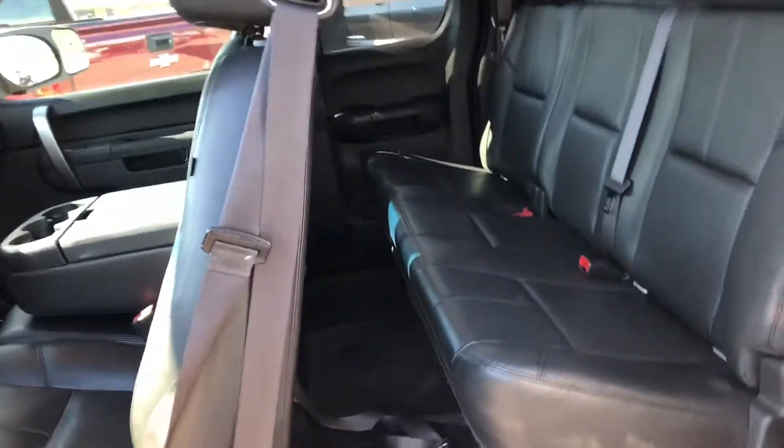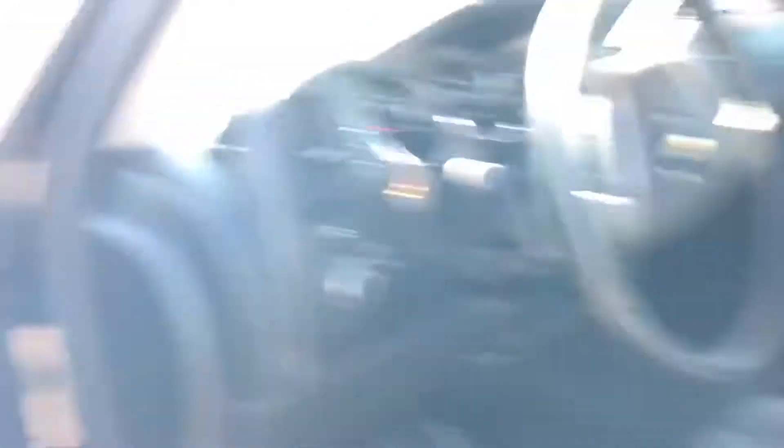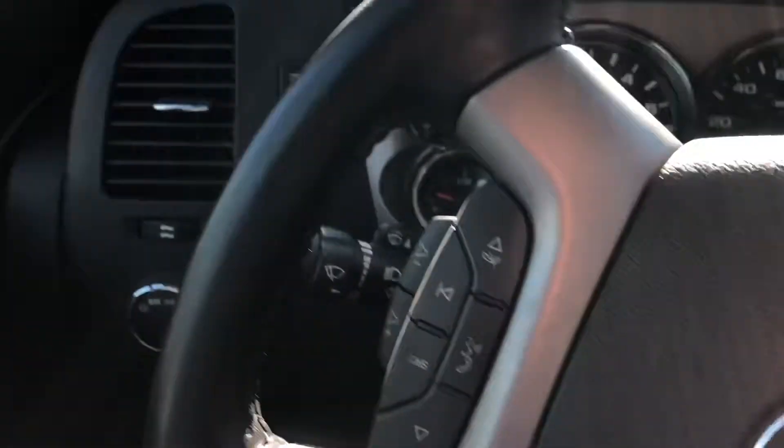Nice rear passenger area. Got the all-weather mats. Leather. Power windows, power door locks. Hands-free controls.